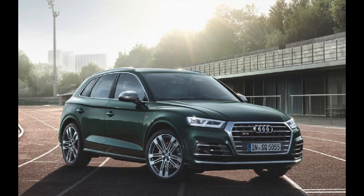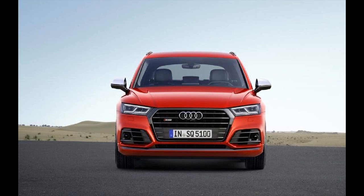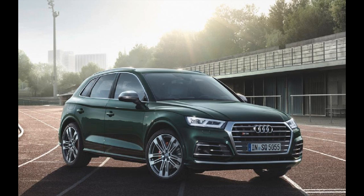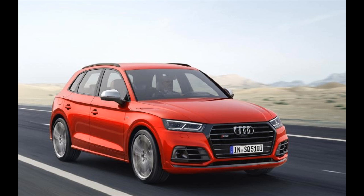There are three things the Audi SQ5 isn't, though. The first of these is cheap, as you'll need over £50,000 if you want one. The second is economical, as its 34mpg figure is pretty poor by most standards and about 7mpg down on the old model, although it's broadly acceptable in fast 4x4 terms.